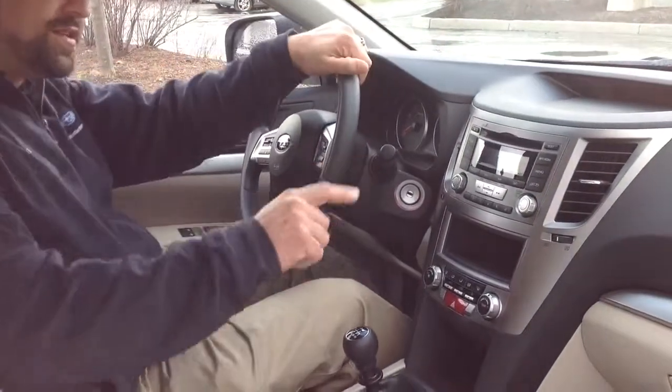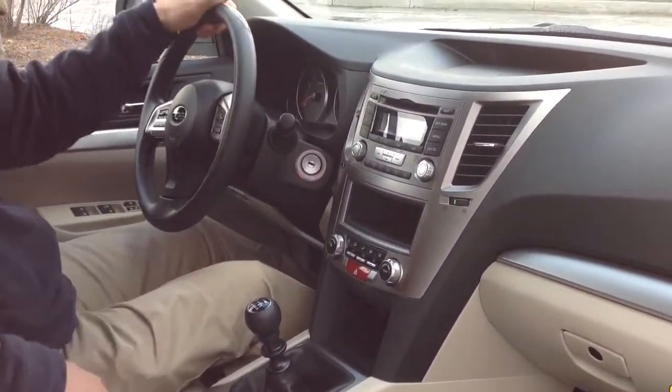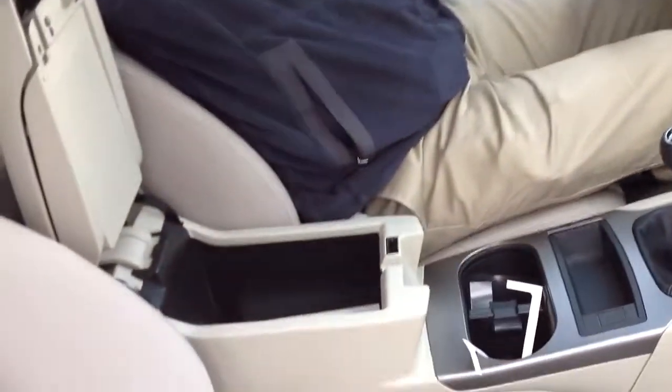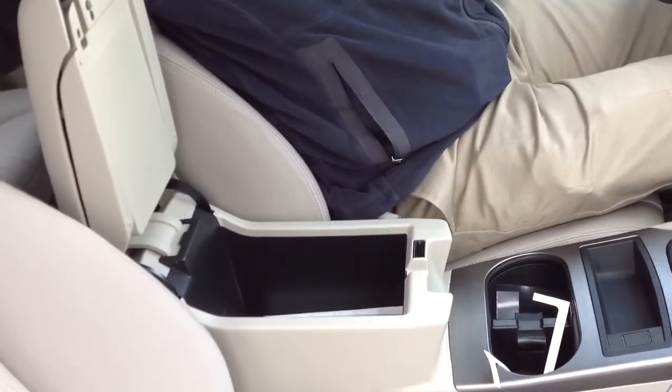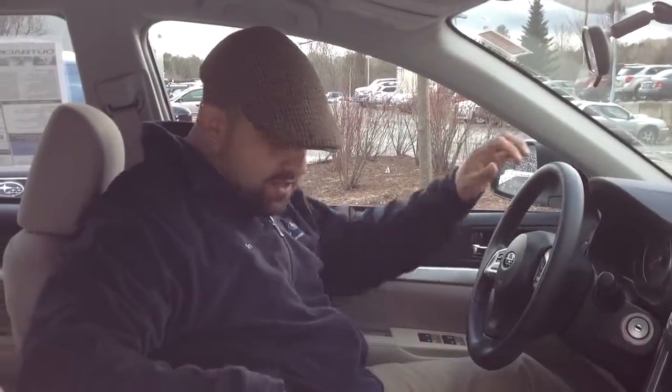Interior features include a single CD player, AM-FM radio, and very comfortable climate control. Inside the center console there's a USB charging port and an auxiliary jack, so you have three ways to connect your phone to the car and listen to your music — through Bluetooth or through these two devices right here. The Bluetooth is also for hands-free communication, so keeping your hands off your phone and your eyes on the road makes for safer driving.